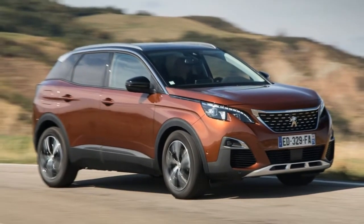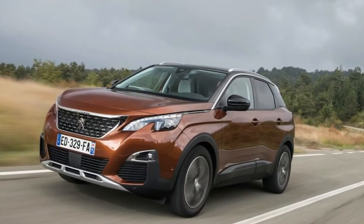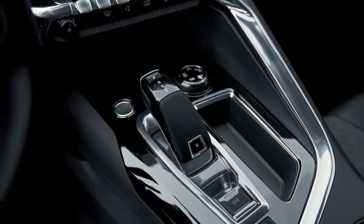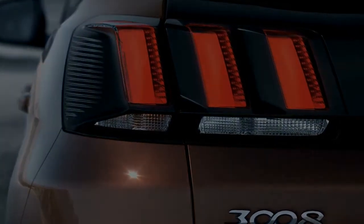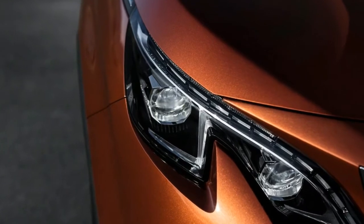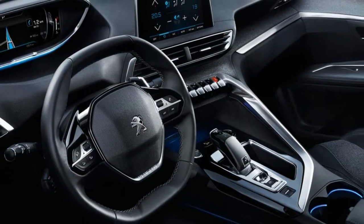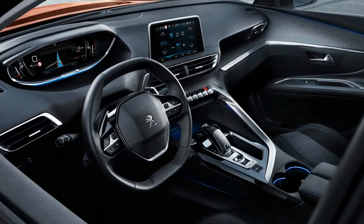Peugeot's designers have clearly pulled out all stops to give the 3008 a stylish new look and feel, one that is mirrored by the larger, and even newer, 5008 seven-seater. In fact, the 3008 is a lot more than just a new model — it's about reshaping the brand's image and identity in order to attract a whole new group of buyers for years to come. And if sales are anything to go by, the approach seems to be working a treat.